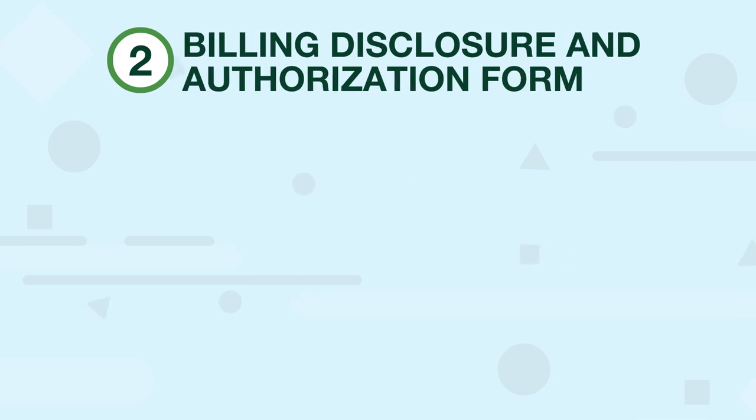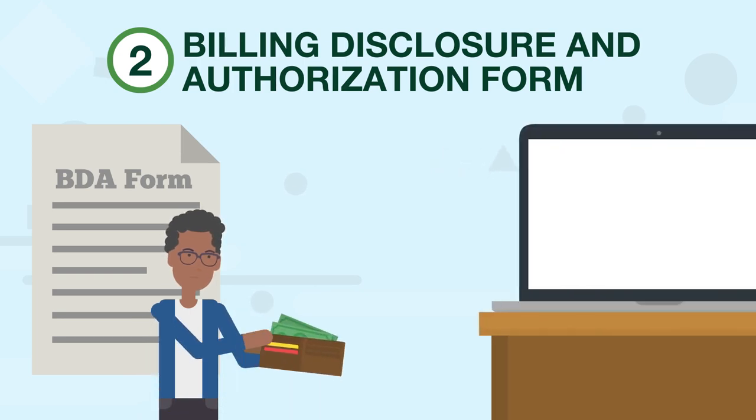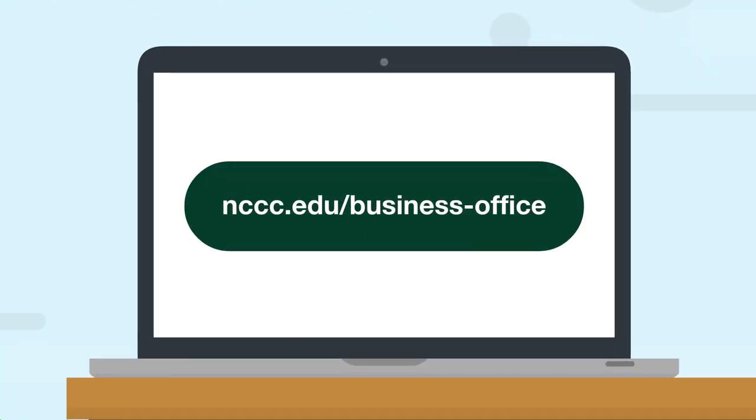Item 2: Billing Disclosure and Authorization, or BDA form. The BDA form lays out the financial responsibility for students and details important information related to the charges found on student accounts. This form can be found on the Business Office webpage at nccc.edu/business-office.